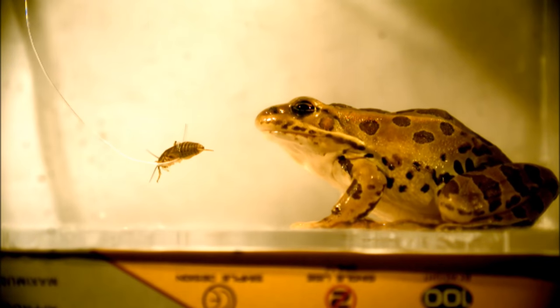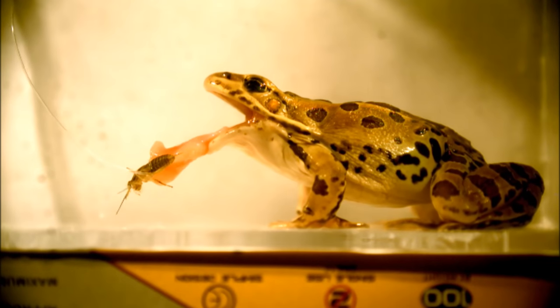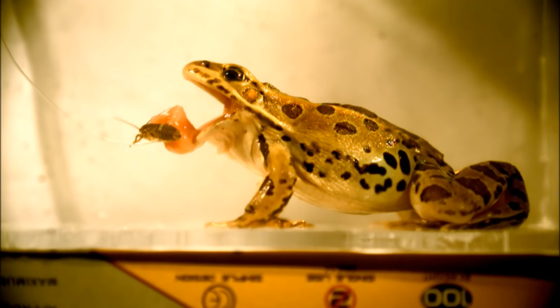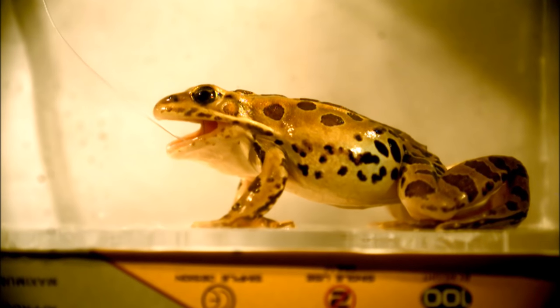A frog's tongue can get prey into its mouth in less time than it takes for you to blink — just seven hundredths of a second. The bug is whipped through the air with a peak acceleration around 12 Gs, way more than astronauts experience when launched into space, twice the acceleration of the craziest theme park ride, and more than the 10 Gs permitted in a Red Bull air race.